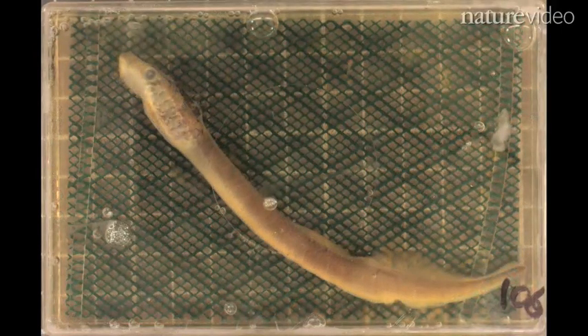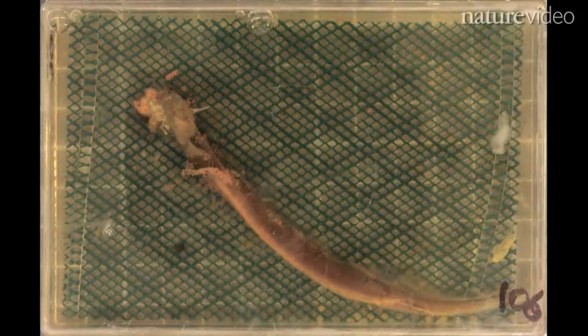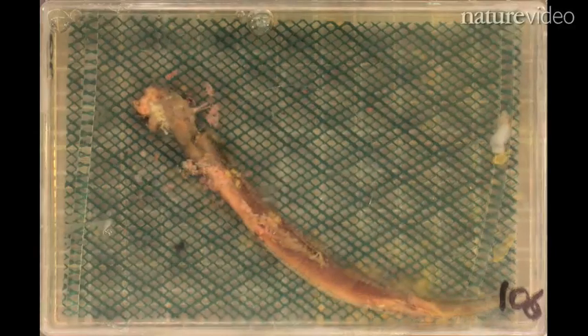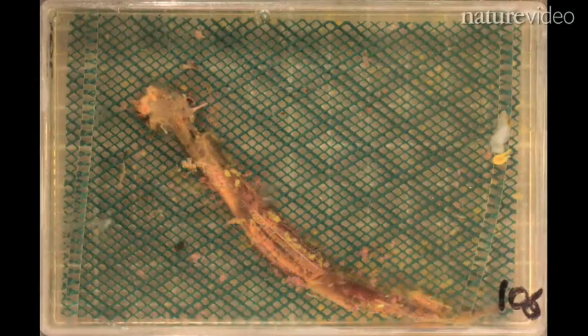They wanted to find out how animals decay, because paleontologists rely on animal remains to draw conclusions about evolution. The team found that the soft, squidgy bits of these eels perish before harder, cartilage-like material in their gills, mouths, and tail.